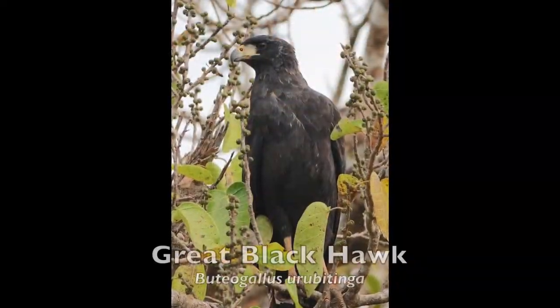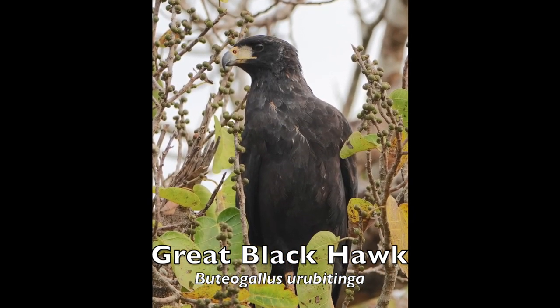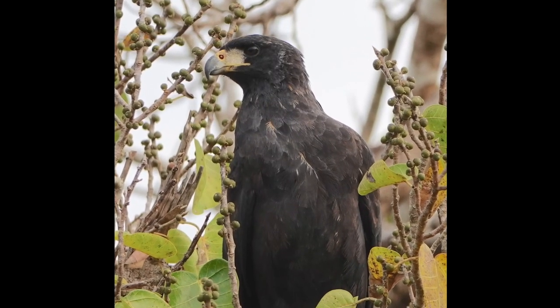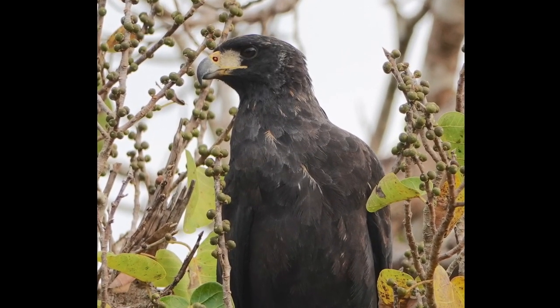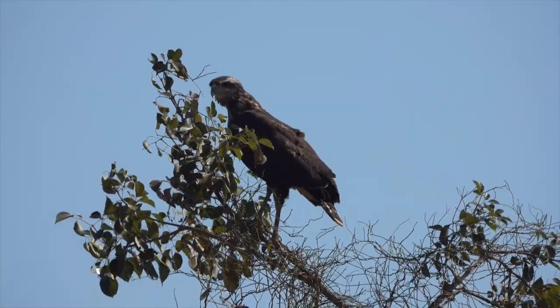The Great Black Hawk occurs in a variety of habitats, but usually is found in the vicinity of water. With regard to diet, it is a generalist, feeding primarily on rodents, bats, birds, fish, crabs, reptiles, and amphibians.